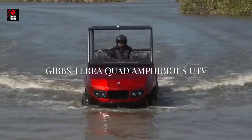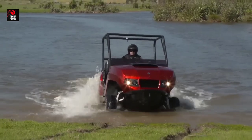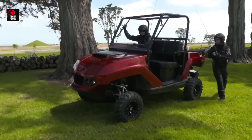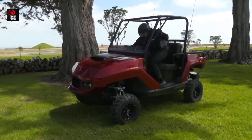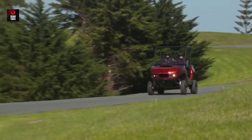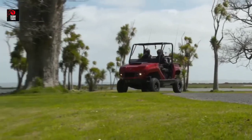Gibbs TerraQuad Amphibious UTV: The 140hp Gibbs TerraQuad is capable of reaching speeds of 50 miles an hour, making it a surprisingly powerful beast on land. But the moment you take to the water, you start realizing the full capabilities of this vehicle. The TerraQuad's four wheels automatically rotate up and it is controlled by a water jet instead. This jet propels the TerraQuad to an impressive 45 miles an hour, almost fast enough to drag a water skier at the back.